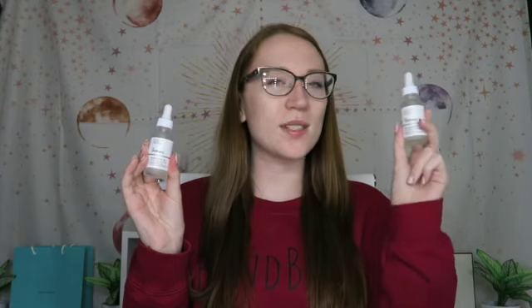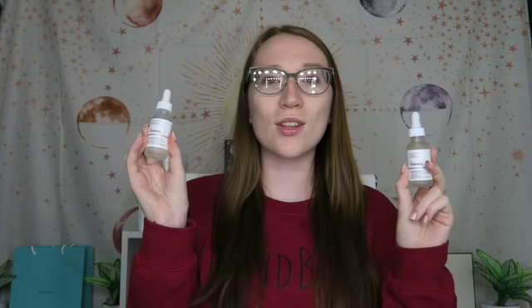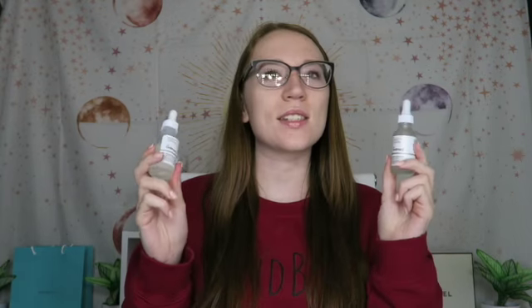I have two products from The Ordinary: the Marine Hyaluronics and the Hyaluronic Acid. I use these products the most, I would say. This is just for a little boost when I need it. The Marine Hyaluronics is the one I use the most, just because it's not such a sticky formula. If I just need something light and quick, this is the one I will go to. I really like The Ordinary and highly recommend it for anybody looking for really good skincare products for cheap.